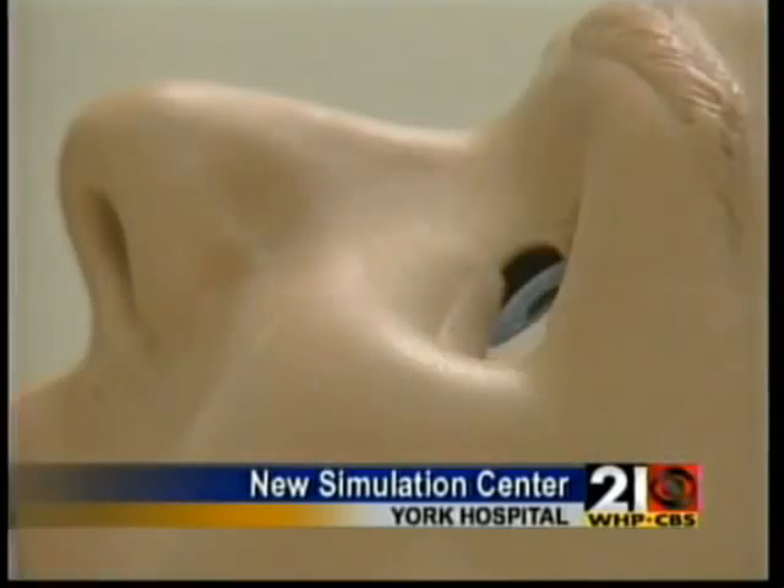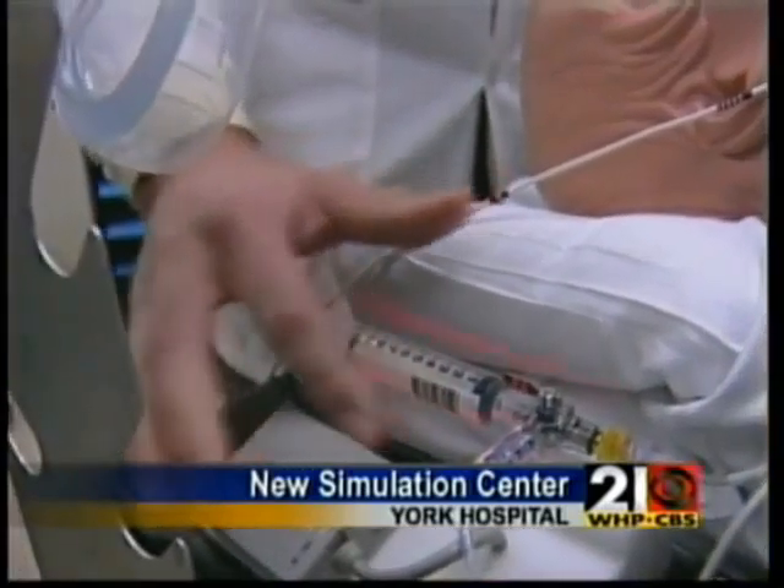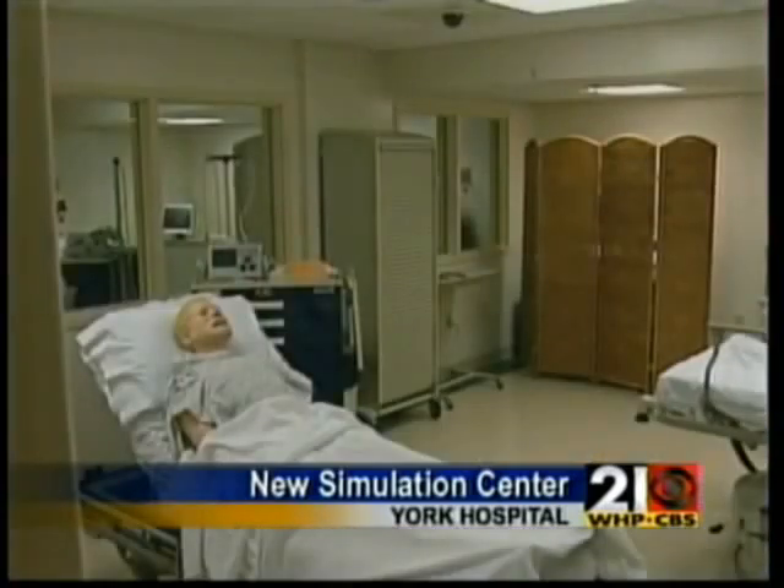The Sim Man can even express distress, saying things like 'Oh, I can't breathe.' And what we think that will translate into is a safer place for patients to be — and we'll make your hospital a safe place.